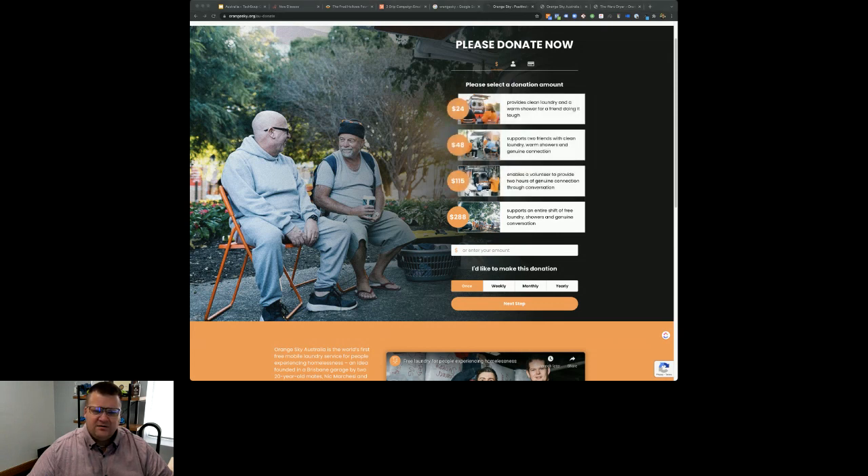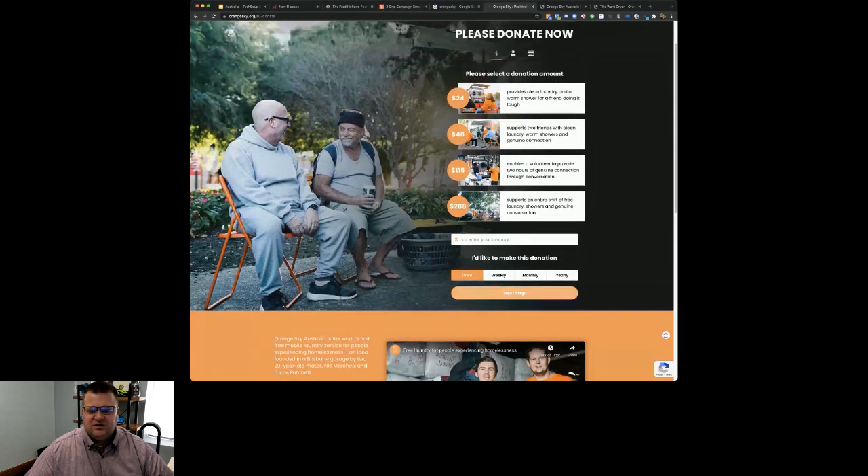Another area where you're already doing really well: make sure we've got an option there to convert people to become regular donors. Orange Sky - great job - I'd like to make this donation once, weekly, monthly, or yearly. This provides a great mechanism to make sure that people continue to donate as they go. Giving Tuesday is an opportunity to get that first donation, but every opportunity we can take to convert that first donation to regular giving is obviously going to improve the impact of that donation as well.